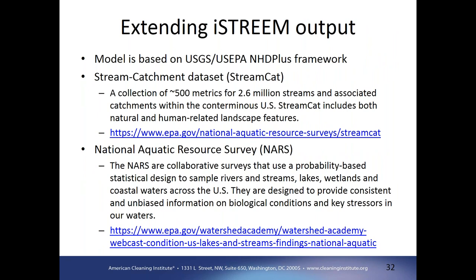One of the most exciting aspects of the new version is the ability to extend iStream output to work with other program data available through USGS, US EPA, and others. Because the output is linked with the unique identifier from the NHDPlus data, which is also available in these other datasets, we can leverage additional information. For example, the StreamCat database from EPA currently has about 500 different metrics for each stream segment and associated catchments within the U.S. — including land cover, soil information, weather, and biological categories. By using that single linkage, we open up the ability to bring in a whole host of other information.